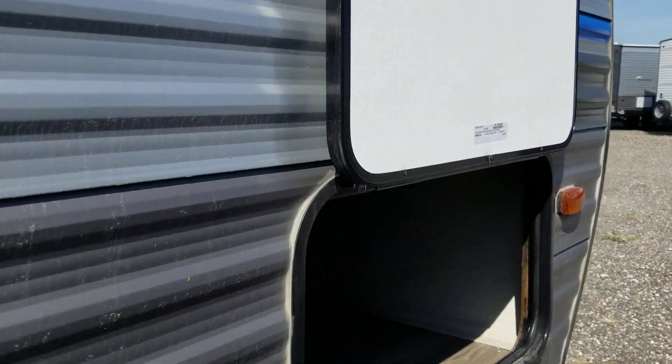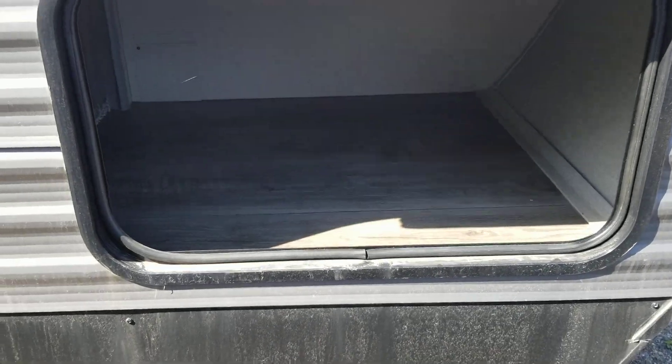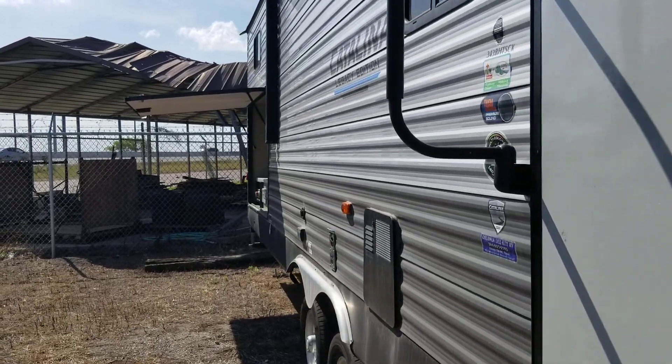This storage up front can either be used for storage or is washer and dryer equipped — that's where your washer and dryer would go. Let's go inside the coach.